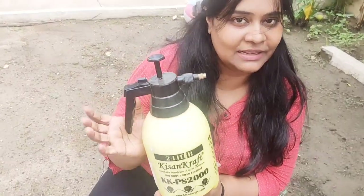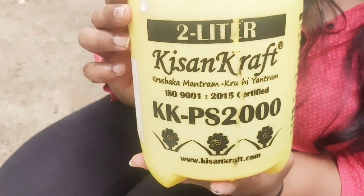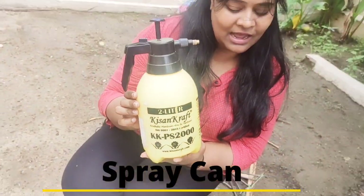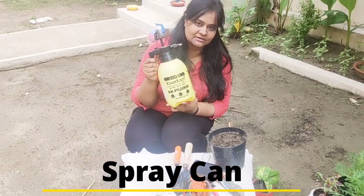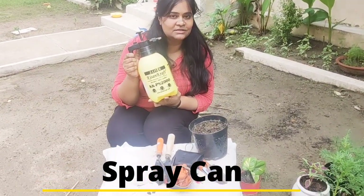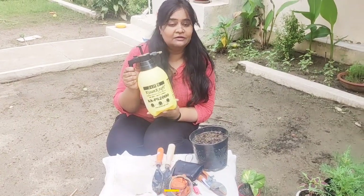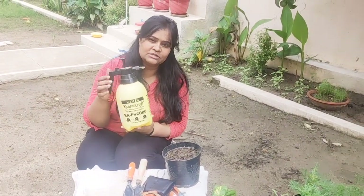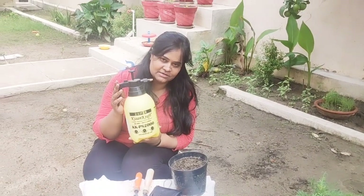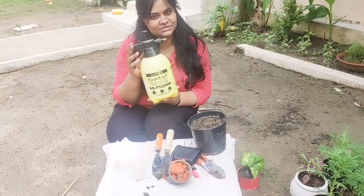The third one in my list is this spray bottle by Kisan Kraft. You will get all these products from Amazon — I will share the link in the description box. The products of Kisan Kraft are really good and very sturdy because in gardening they need a lot of strength. You can also get it from Noble Nursery.